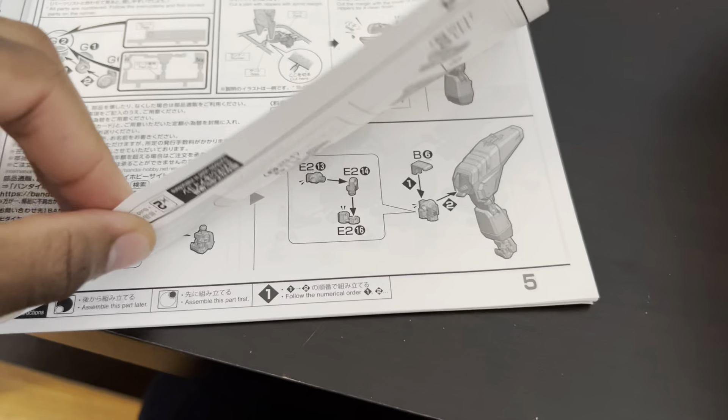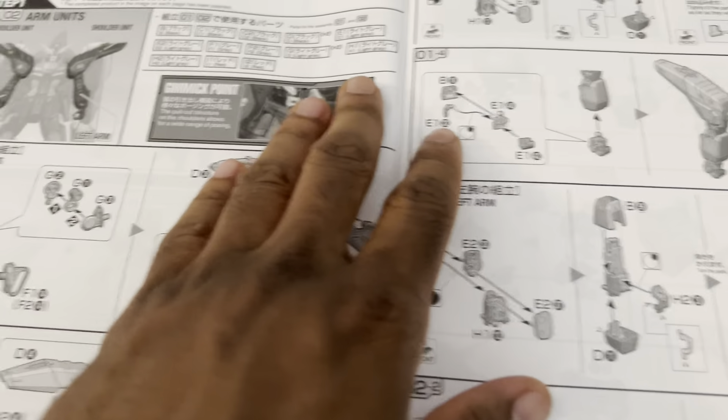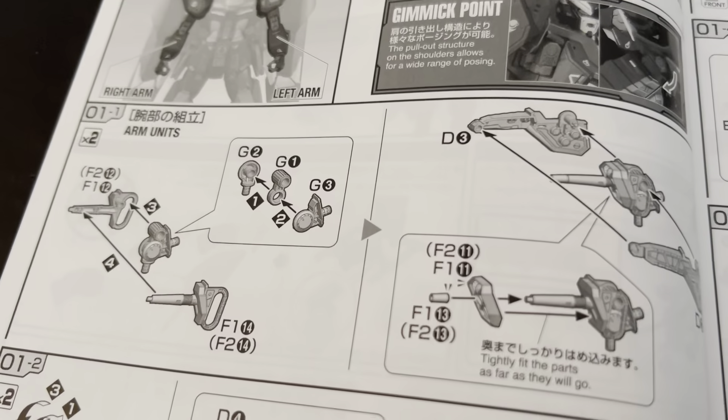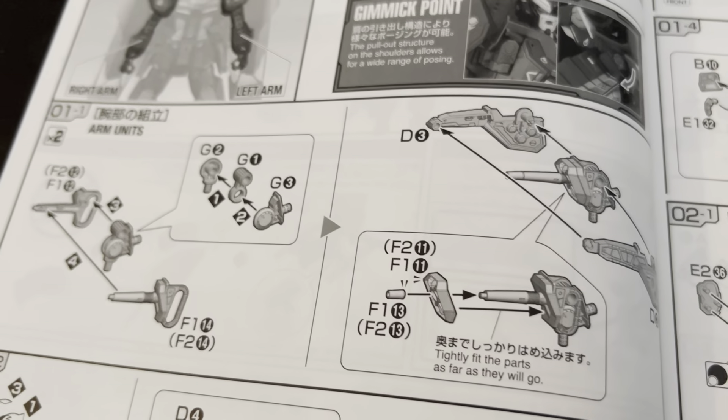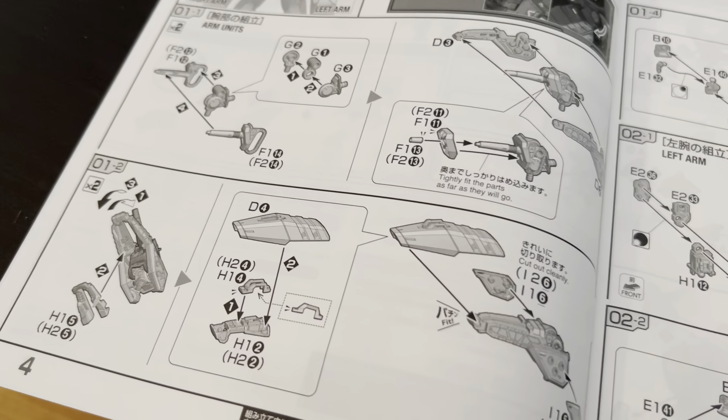Now, Raider's transformation isn't too complicated, so I'm hoping as a result it's going to be much more stable, and the transformation won't be a pain in the butt to do. I don't think it will be.